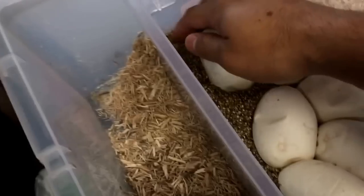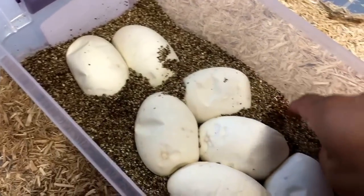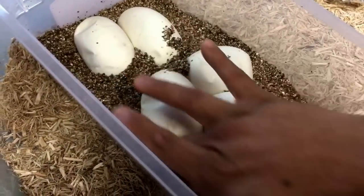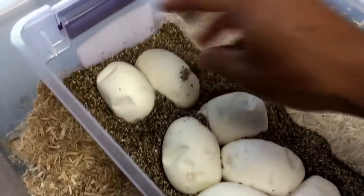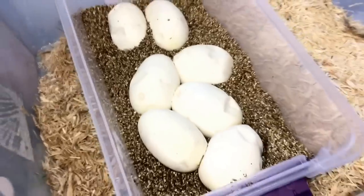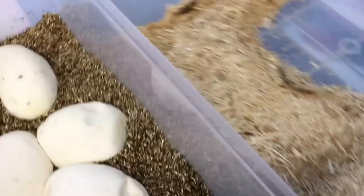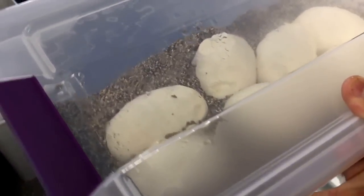The only pairing I put to this female was the pastel coral glow — it locked one time, from what I experienced. We'll see if he got the job done. Maybe my friend just doesn't remember what he paired her to. Either way, I'm going to put these in the incubator — let's head over there.